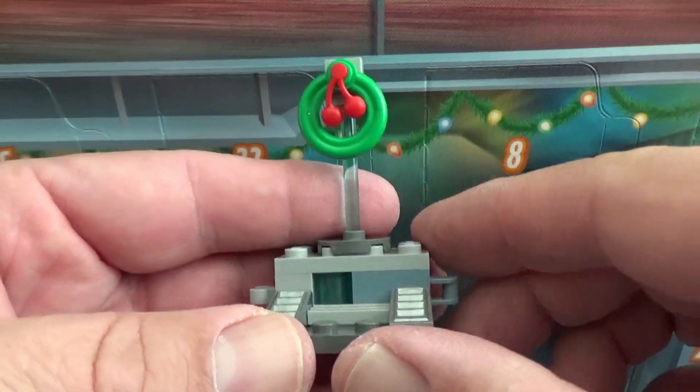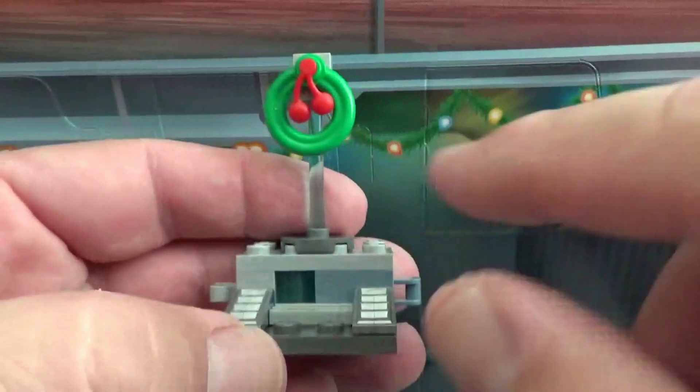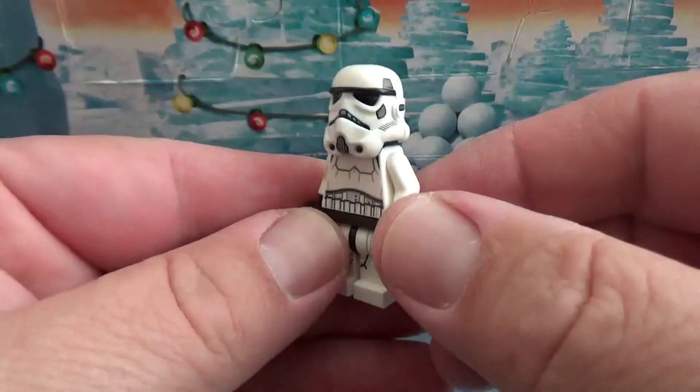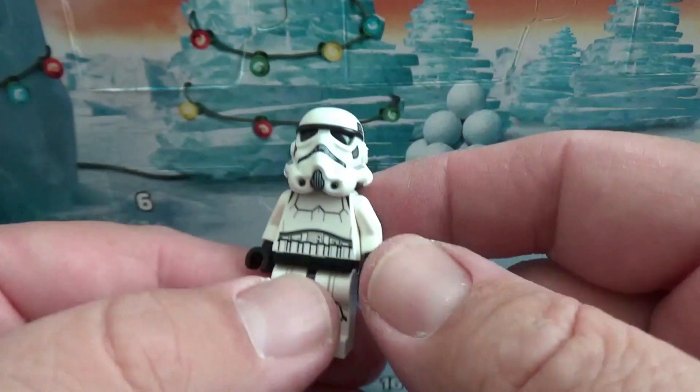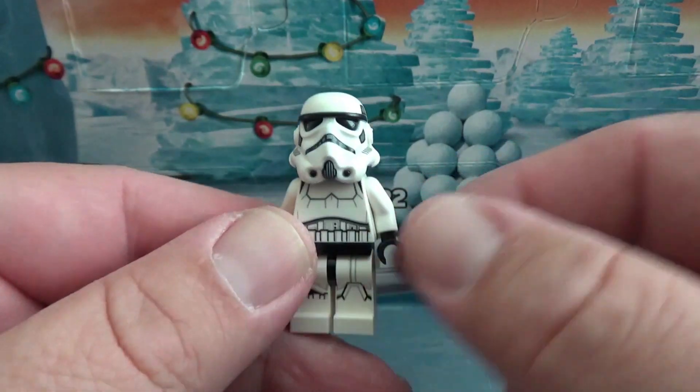Day three of the Marvel set gave us this festive looking Avengers console here. You've got a wreath with some holly berries. While the Star Wars advent calendar gave us a Stormtrooper — nothing really special, it's a run-of-the-mill Stormtrooper. Still a little bit better than a console with a wreath on it.